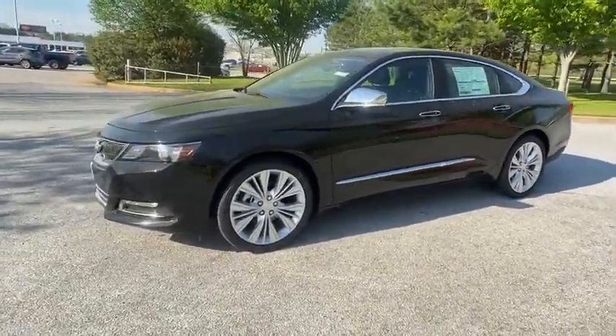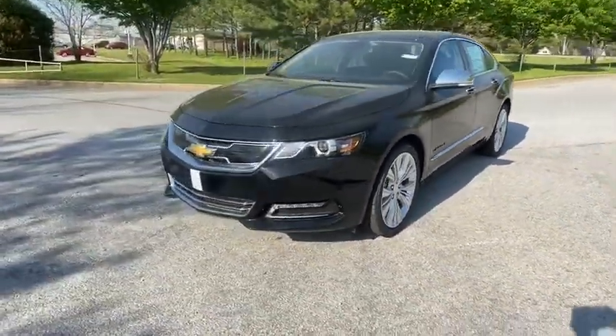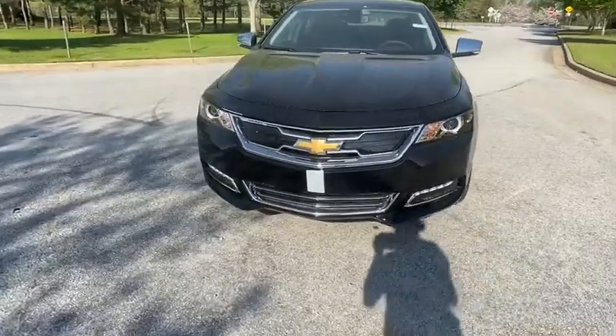Anti-lock braking system. Lane departure warning. Backup camera. Leather wrapped steering wheel. Bluetooth. Adjustable steering wheel. Power steering.